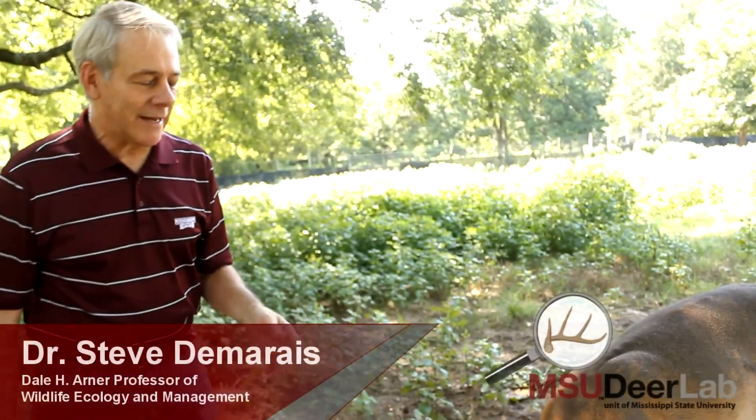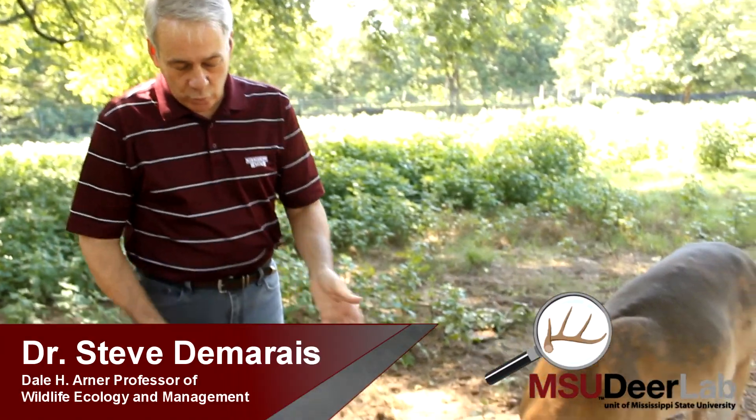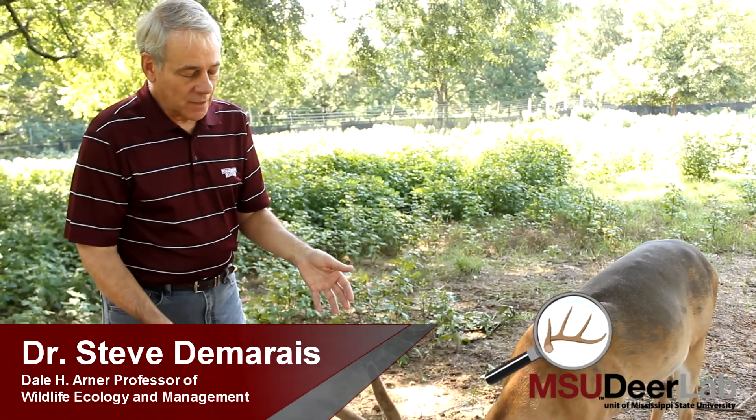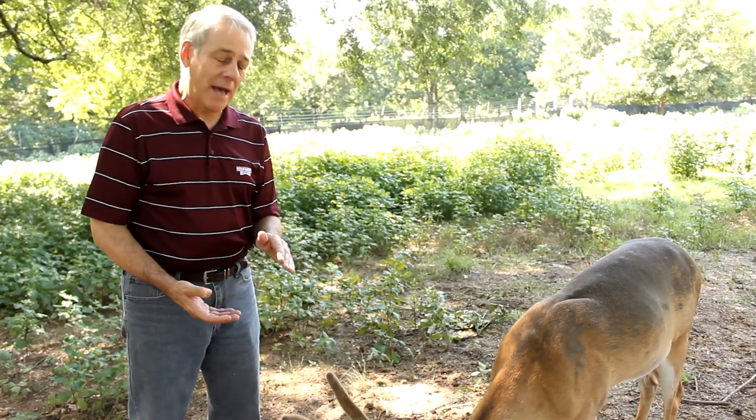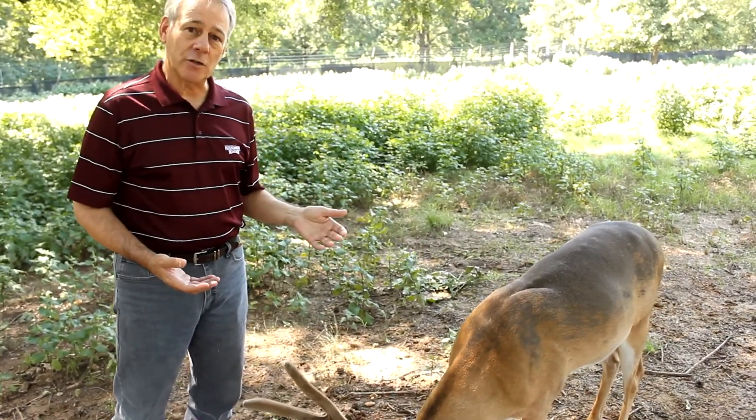Looking at Lucky's four-year-old antlers now in late August, it's hard to imagine that what's 24 inches long now actually started as nothing back in February when he dropped his antlers from last year.